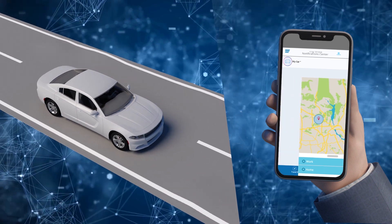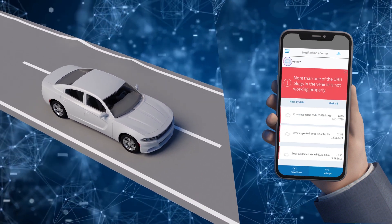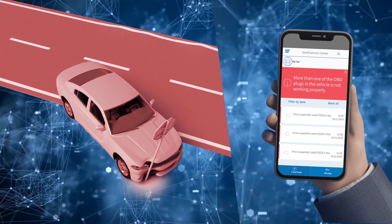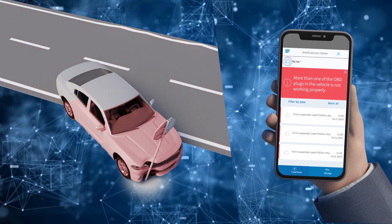If you're involved in a traffic accident, there are security risks, or something is wrong with the car, the system will send a notification with decryption of data to all registered users.